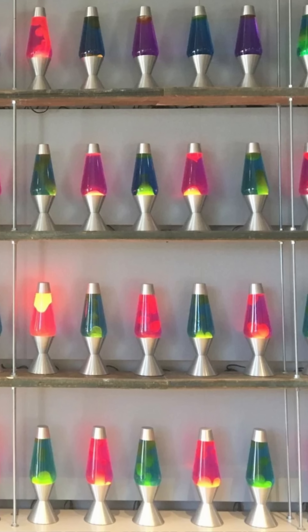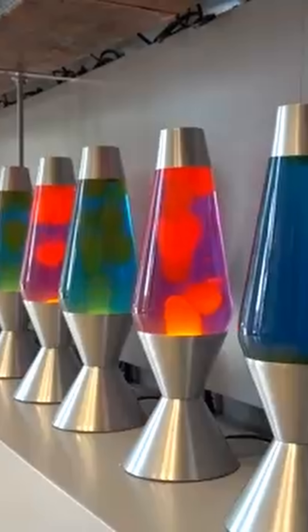This wall of 100 lava lamps is being recorded at all times, and that helps to make sure that your credit card information doesn't get stolen. Here's how.